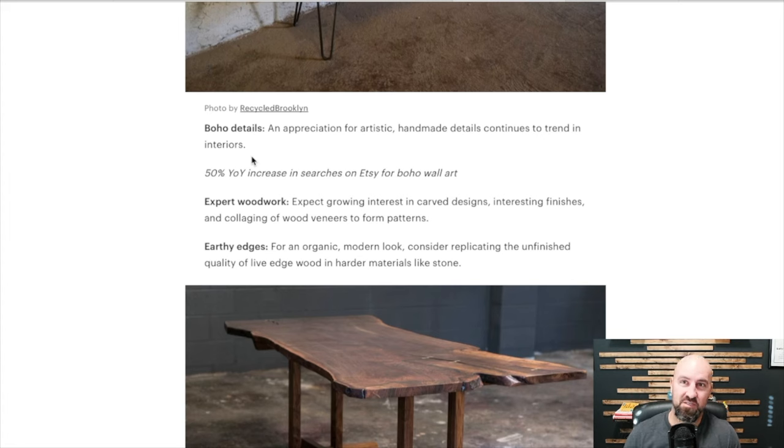An appreciation of artistic handmade details continues to trend in interiors — there's a 50% year-over-year increase on Etsy for boho wall art. Expert woodwork — expect growing interesting carved designs, interesting finishes, and collaging of wood veneers to form patterns. People who are tired of buying mass-produced furniture want that custom design and custom woodwork that not everyone has in their living room. If you can make it and sell it, it is gaining in popularity. Everything goes full circle — lockets are making a comeback.